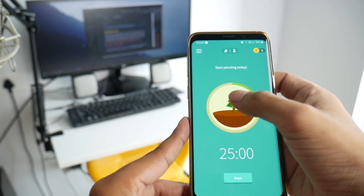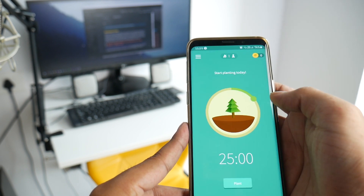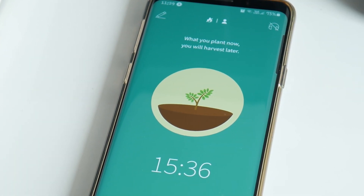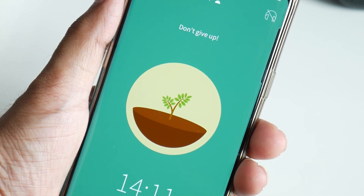The greater the number of cycles you complete, the more trees grow in your area, and you can also choose different kinds of trees for different cycles. Another important feature is that once you start a cycle, you cannot go back or quit the app — if you do, your tree will die, showing that your goal was unfulfilled. This stops you from quitting and pushes you to complete the 25-minute cycle, making following the Pomodoro method very easy using this app.